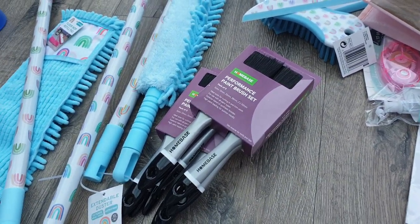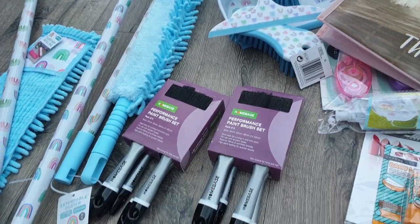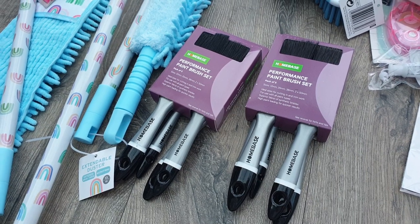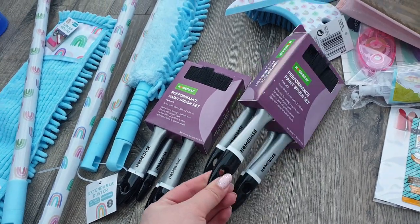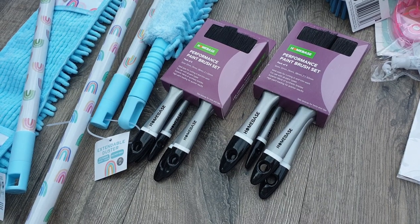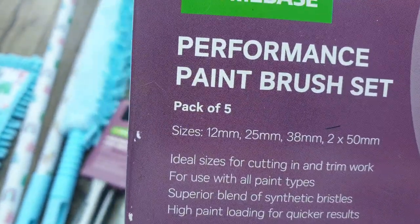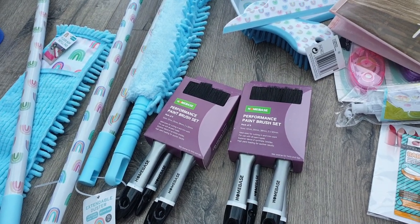I also have some Home-brand paintbrushes here. I've actually got a set of Purdy paintbrushes which are quite expensive, but I prefer these — they're five pounds for a set of five. They leave a really good finish, especially with Valspar and Dulux paint, and they're so much lighter. Because I've got poor joints and weak hands, the Purdy brushes are really heavy after a while being wood, whereas these are light and I can paint for longer. A couple got ruined because paint was left on them, so I picked up a couple of packets. The set also comes with a 12mm brush which is really handy for architrave or skirting.